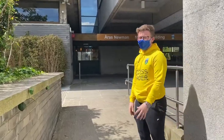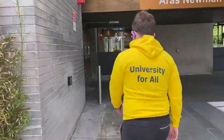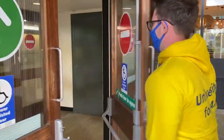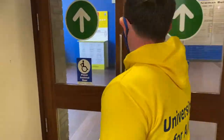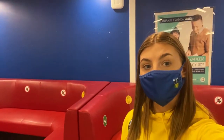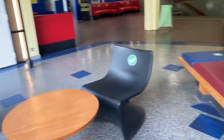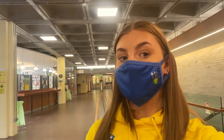I'm just going to go into Newman, which is the main arts building now. My favourite thing about Newman is all the seating. As you can see there's so many seating areas, however it isn't always this quiet and you do kind of have to rush to get a seat. There's plenty of other places to sit in Newman.